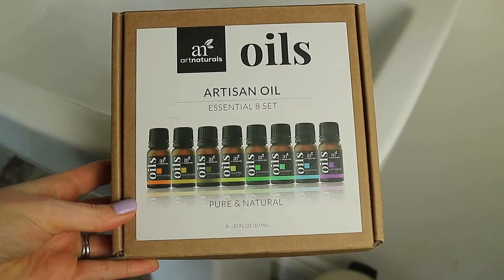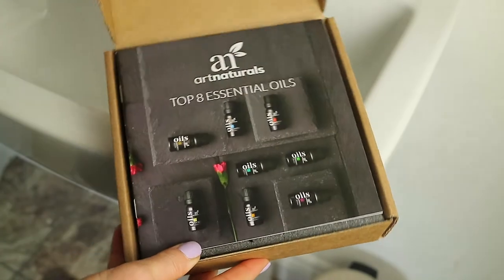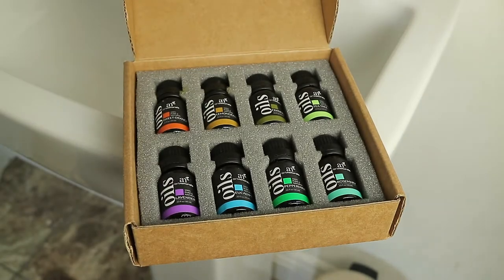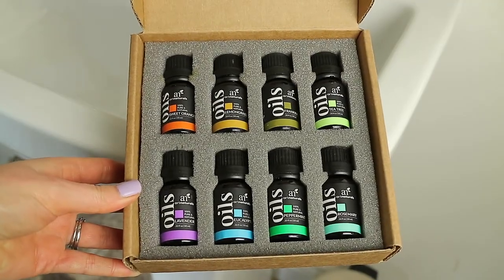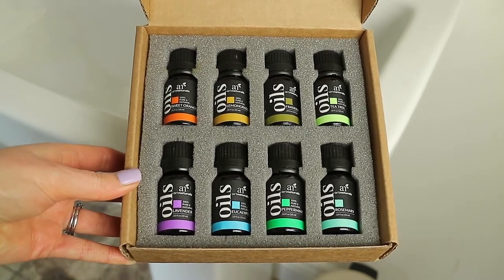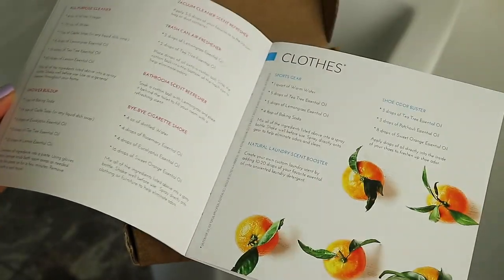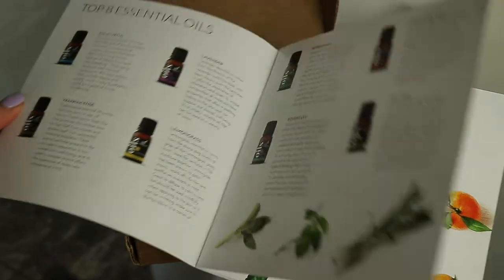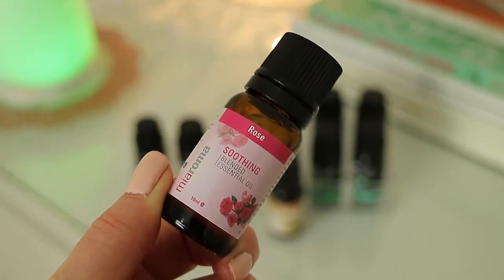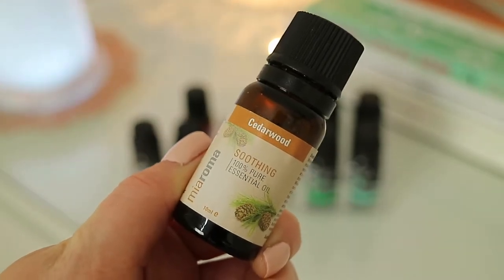If you've seen my sleep tips and routine video, which I'll link down below, then you'll know I picked up this great essential oils starter pack off Amazon. It comes with eight of the best-selling oils as well as a really handy and useful leaflet on how to use them and some ideas. I also have a couple of oils from Holland and Barrett that I got on offer, but I do find them expensive there and not as great value for money as the pack of eight that I picked up.